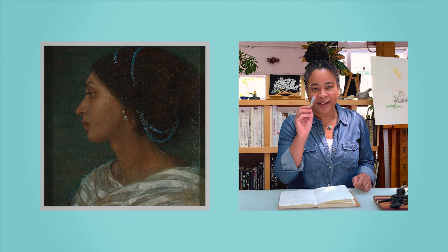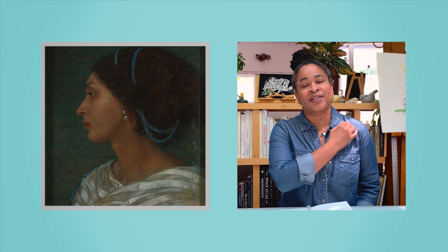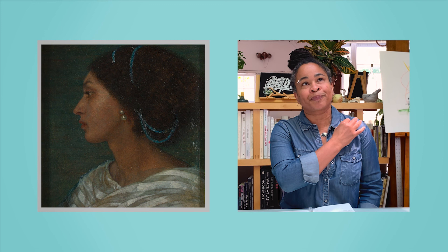That edge — that blue edge going along the shoulder and down the arm — that electric blue line is really extraordinary. I like the way it's repeated in the hair. When I look at that line along the shoulder, it has this vibrant presence that signals a crossing, or signals an edge, or signals an elsewhere within that space. And that's what I was really drawn to in that piece.